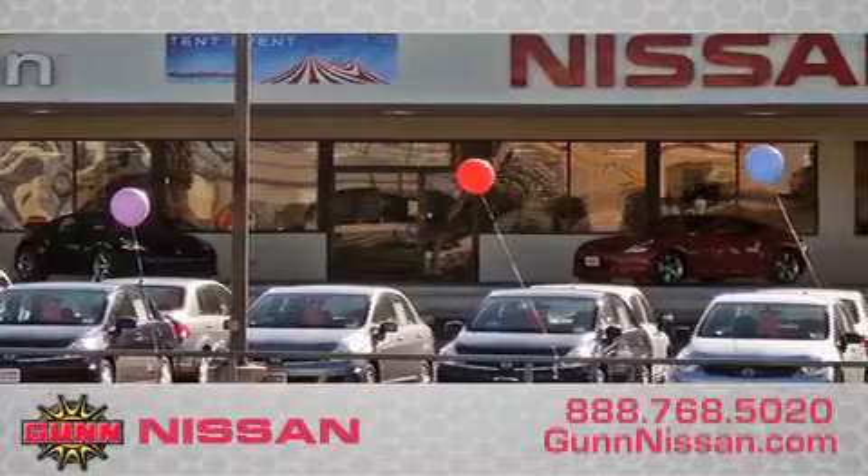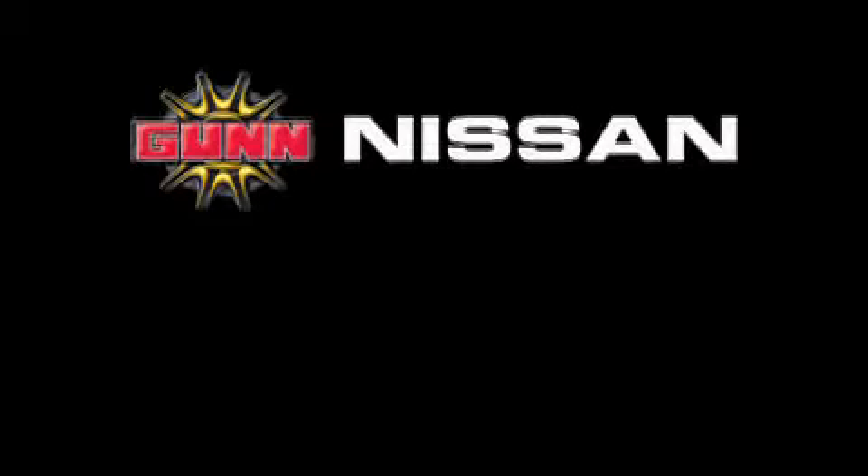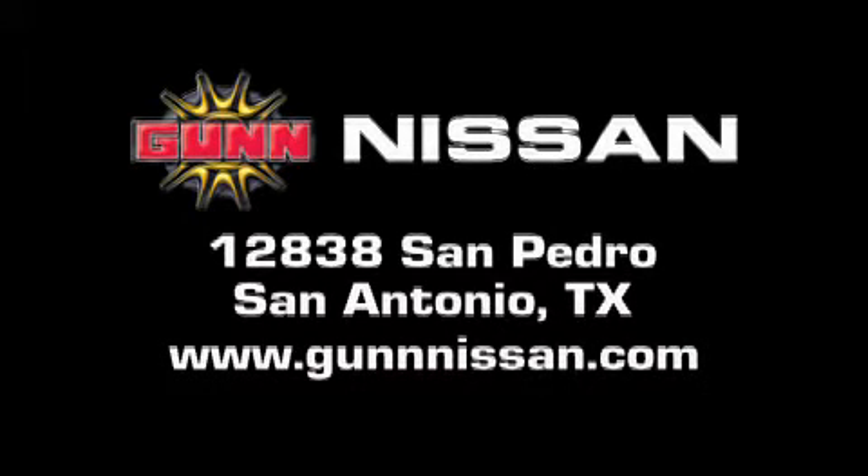Remember to ask about our 48-hour return policy and no-hassle way of doing business. GunNissan is located at 12838 San Pedro in San Antonio. Visit us online at www.gunnissan.com.